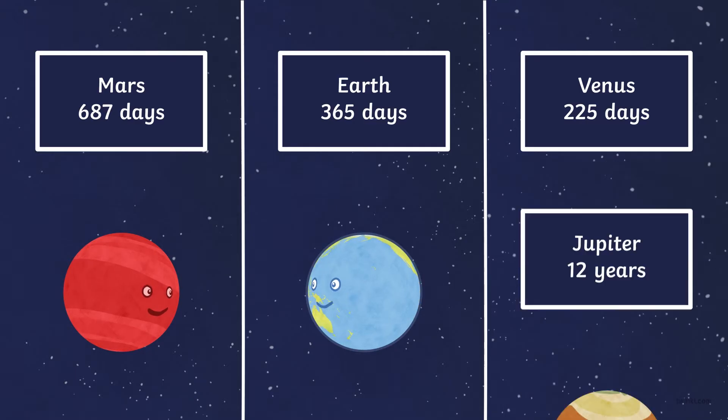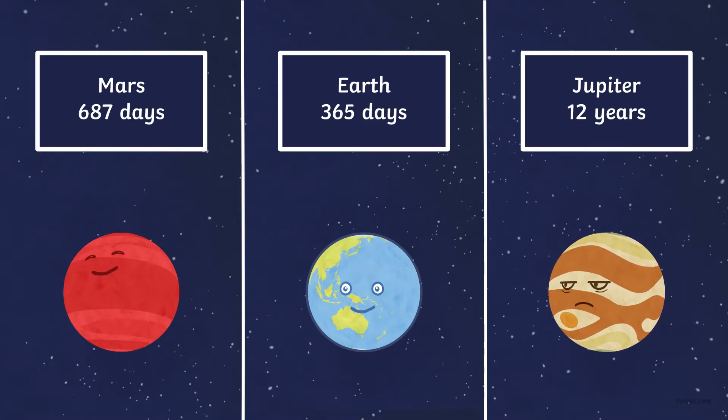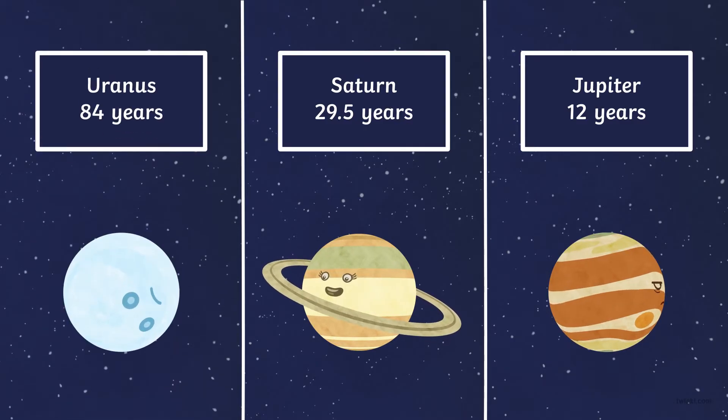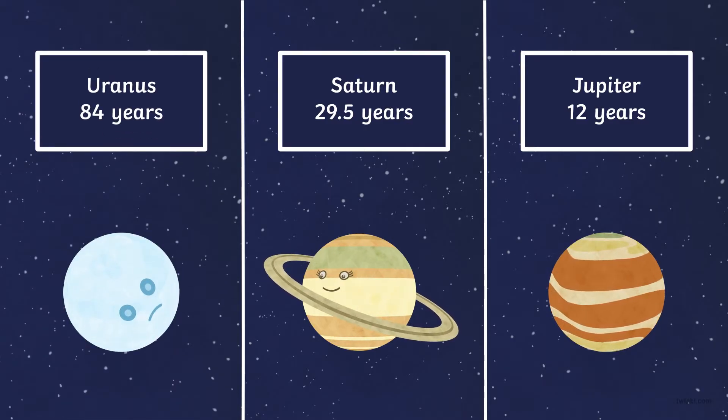Jupiter takes 12 years. Saturn takes 29 and a half years. Uranus takes 84 years. Neptune takes 165 years.